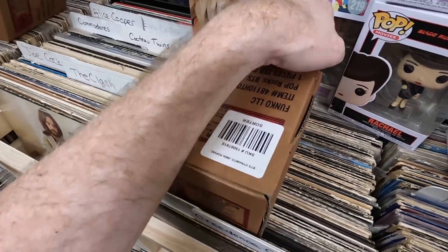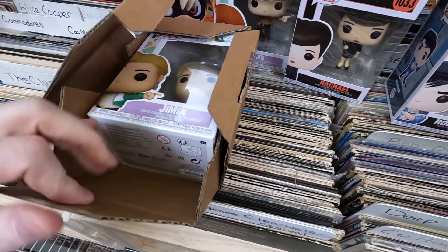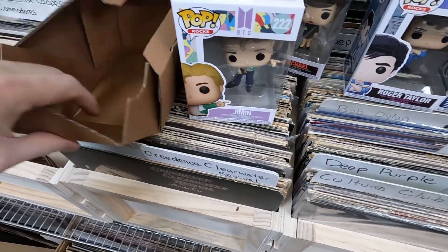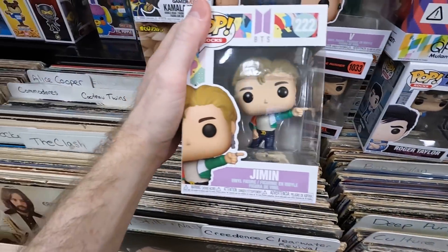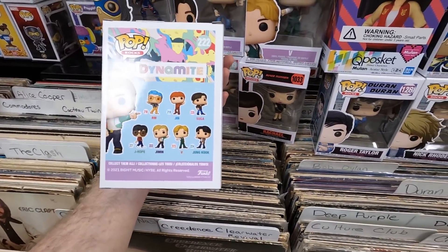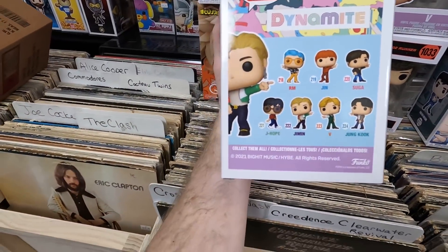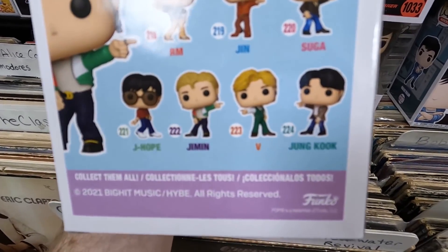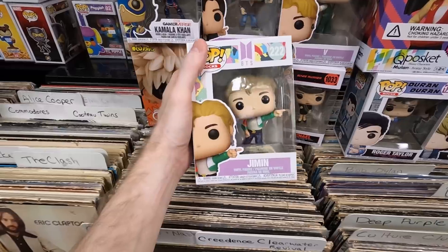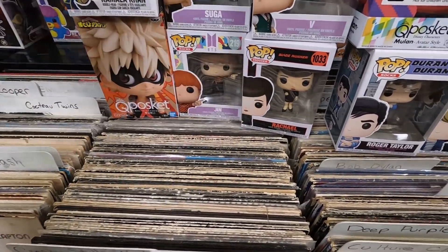Final box from this haul, box fourteen: Jimin from BTS. He looks cool too. I think I'm just missing one member now — probably Jungkook — so I'm almost at a complete set. I just think these are really awesome figures overall.